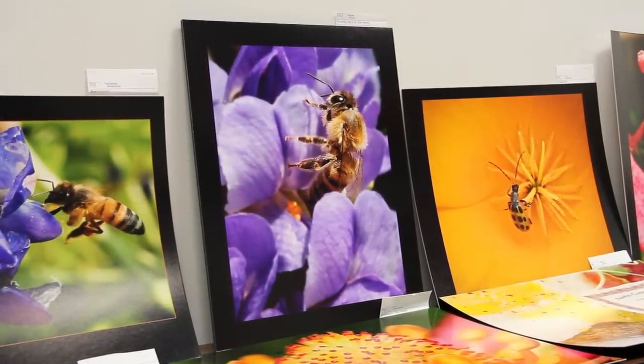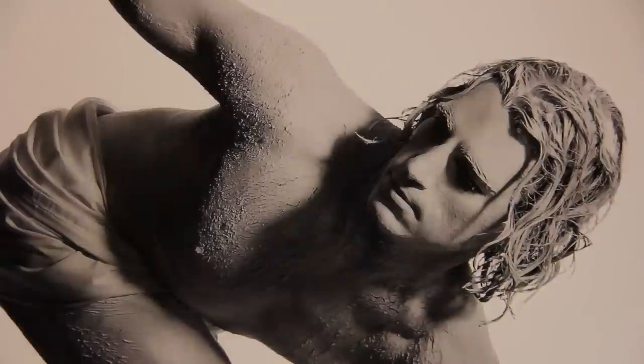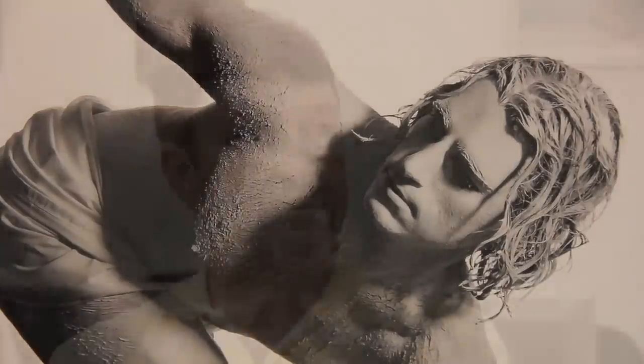Every fall and every spring we have a student print show, and the best work from the semester — we culled from about 1,200 images that we went through yesterday down to the 300 that's in the two rooms today.